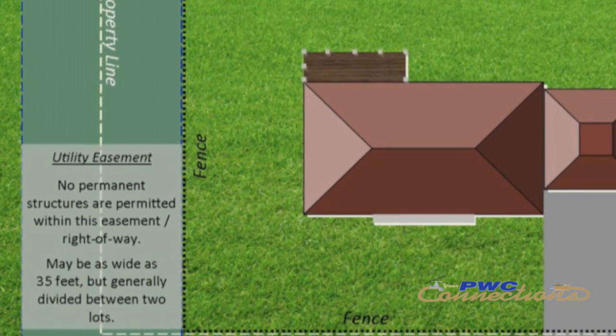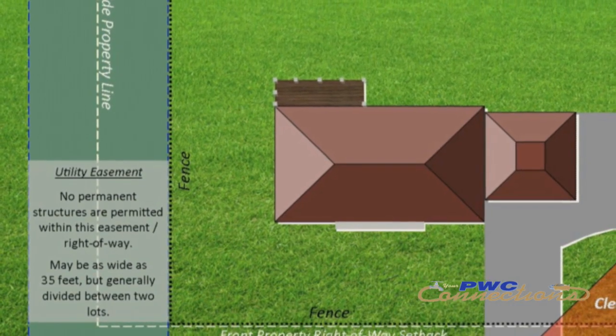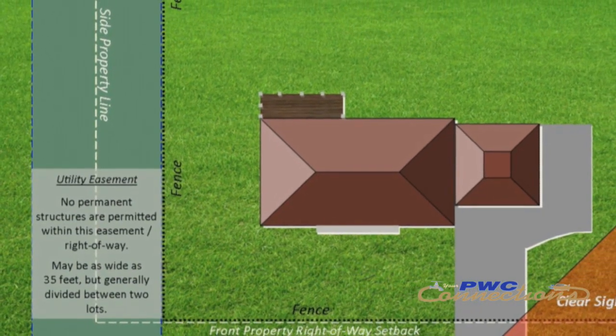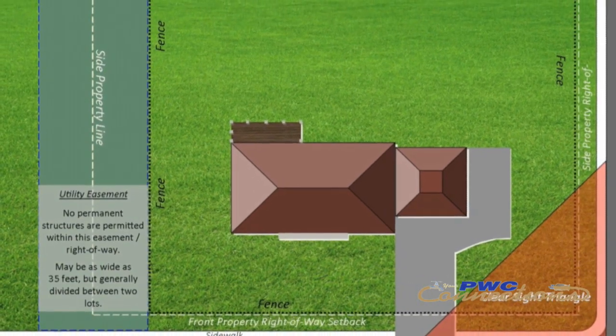When we're looking to get an easement, we will do our research, including a title search, and get the owners of record and find out everything we can about the property. Then one of the agents will get that information and make contact with the property owner and explain the reason we need the easement, show them on the ground the size of the easement and what it's going to require from them. And it's at that point that negotiations usually start.